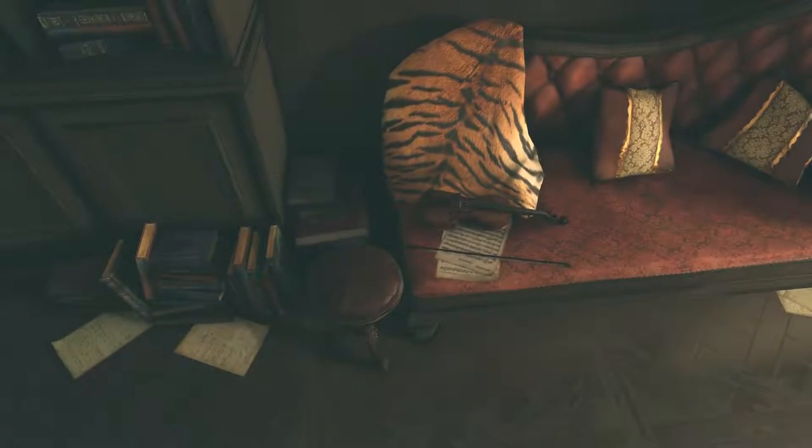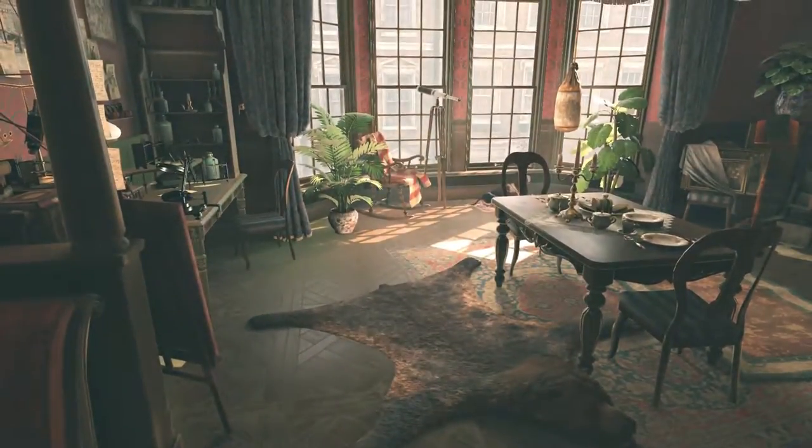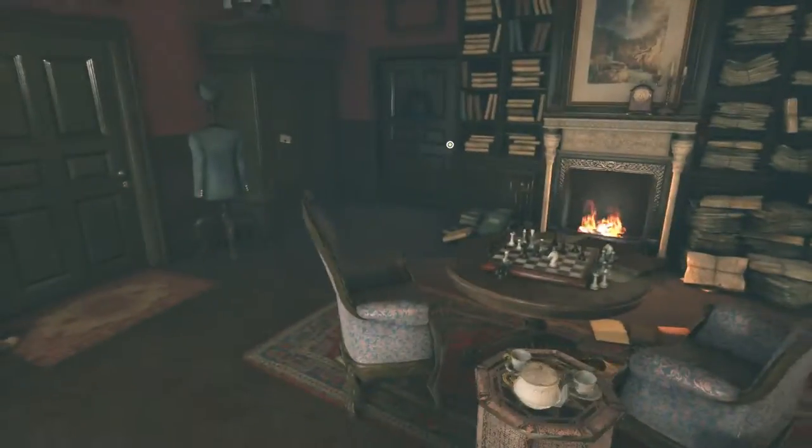Is this a tiger skin? And a violin. It's got a tiger skin as well. Tiger skin, bear skin. I think I saw something else... a dog. I swear it had another skin as well.